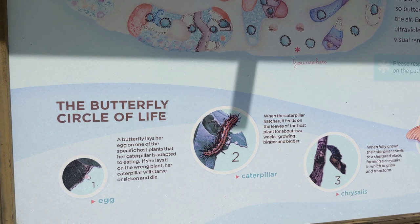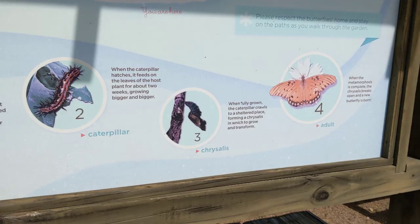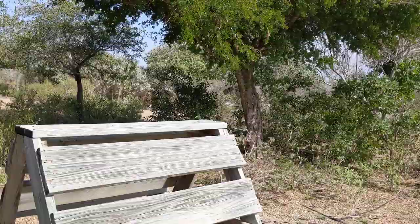And the butterfly cycle of life — have you ever seen one come out of a cocoon? They form a cocoon and it goes from an ugly caterpillar to a beautiful butterfly when metamorphosis is complete. So we're just going to cruise around here and you're just going to look, because I can't really tell you much.